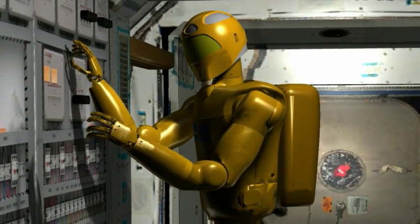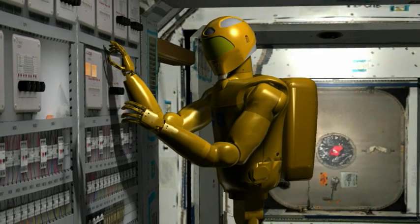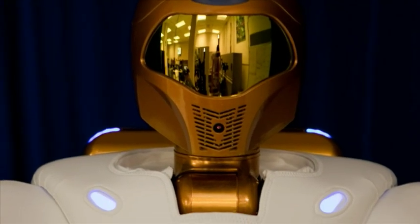The second stage of the robot's life on the space station is going to involve a mobility package, which includes a leg it can use to move around the station. The third stage is going to be an EVA package. We're going to be upgrading the robot through the course of its life over the next couple of years, and we're going to get the robot outside.